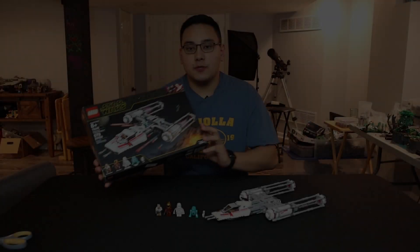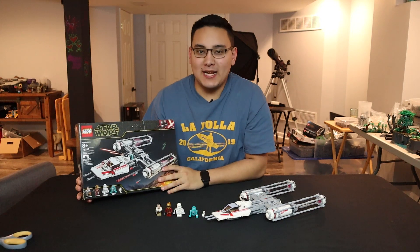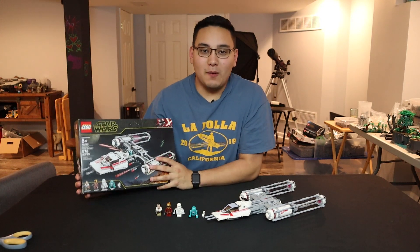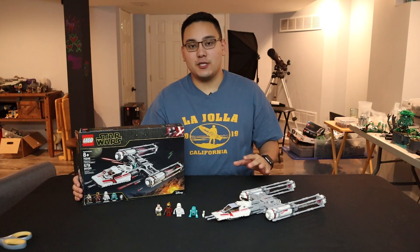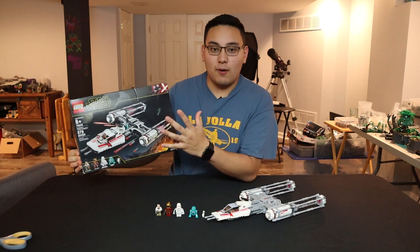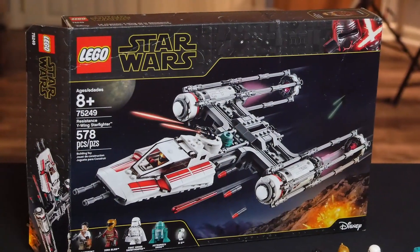Should you buy the 2019 LEGO Star Wars Resistance Y-Wing? We've had a couple of Y-Wing iterations in the past, so what makes this one different or more unique? Welcome back to another video. My name is Matt. If you guys are unfamiliar with my Should You Buy series here on the channel, I'm going to give you a fast-paced rundown of any given LEGO set. Today we're talking about the brand new Rise of Skywalker Resistance Y-Wing.